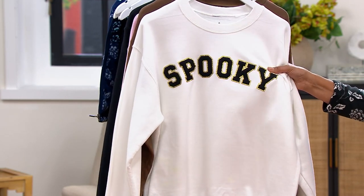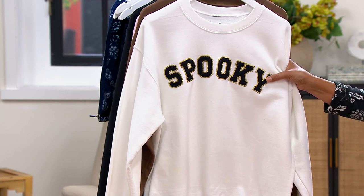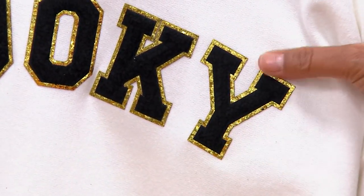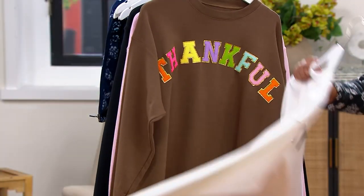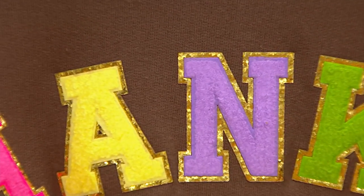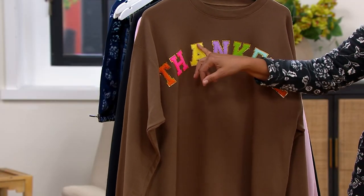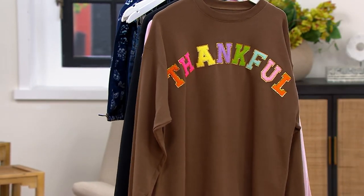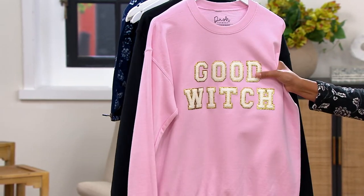Here is the white 'Spooky' — fewer than a thousand remaining. If you come in close, you'll see this beautiful velvet-like overlay with gold on the outside of the lettering. Here is the brown 'Thankful,' again edged in glitter gold — fewer than a thousand. Different colors include orange, pink, teal, grass green, lilac, yellow, Barbie pink, and an orange 'Thankful' for our Thanksgiving turkey.